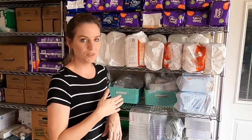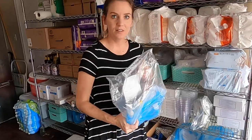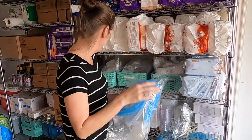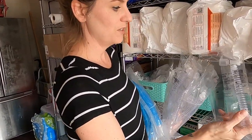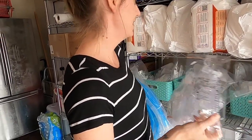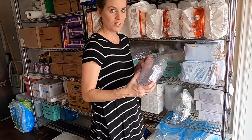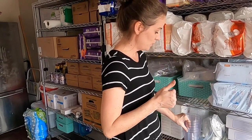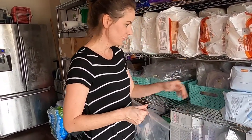Ezra has a trach, and most of his medical supplies are related to that. Ezra sleeps on a ventilator at night. Every month we get these circuits. These circuits go from the ventilator to his trach and are attached by these connectors. He is also suctioned, and we get a canister for his portable and stationary suction. It comes with lids and tubing.